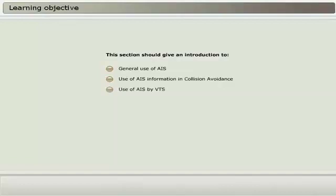This section should give an introduction to the general use of AIS, use of AIS information in collision avoidance, use of AIS by Vessel Traffic Services, VTS, and use of AIS in search and rescue.